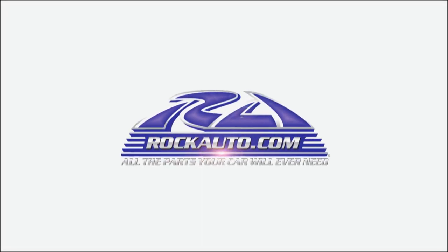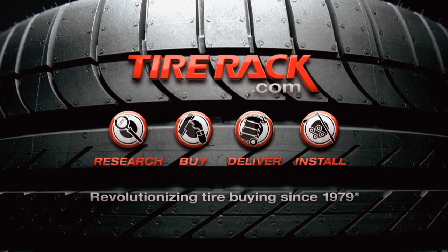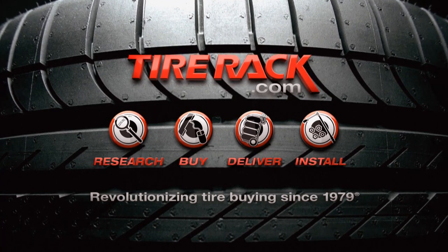Motor Week is made possible by Rock Auto and Tire Rack. Until recently, diesel engines have mainly been seen hanging around truck stops, using fuel oil instead of gasoline. Diesels have been known for loud noise, dense black exhaust smoke, and slow acceleration. Nevertheless, almost all of the world's automakers are trying to find happiness with diesels.